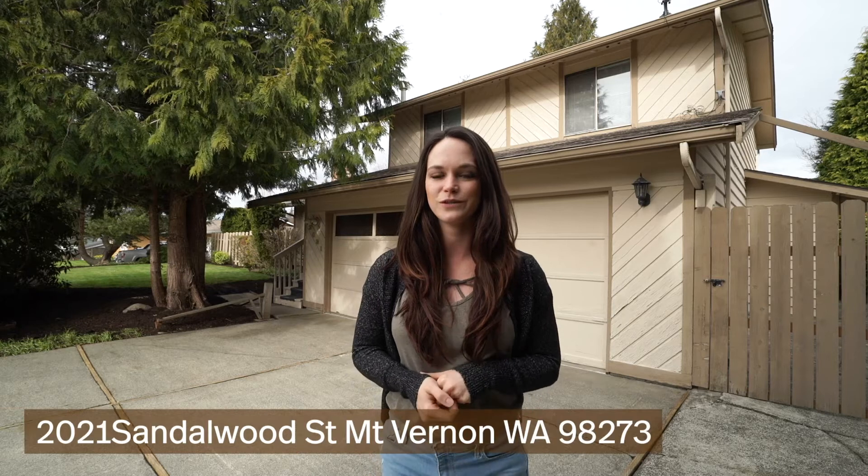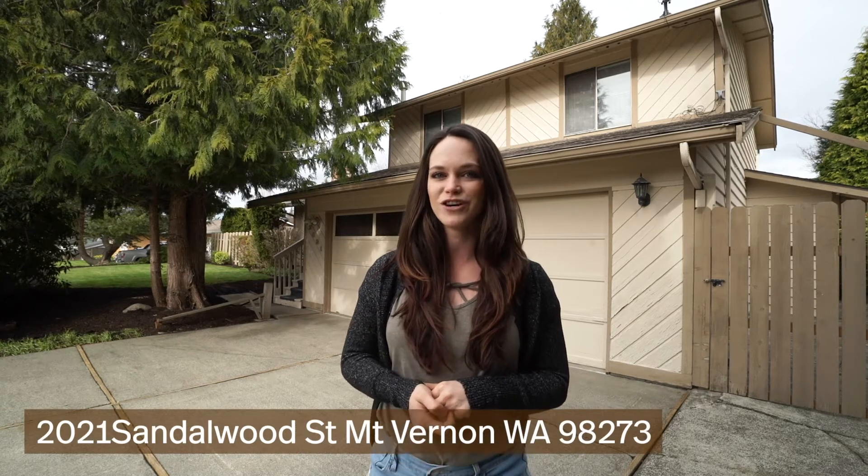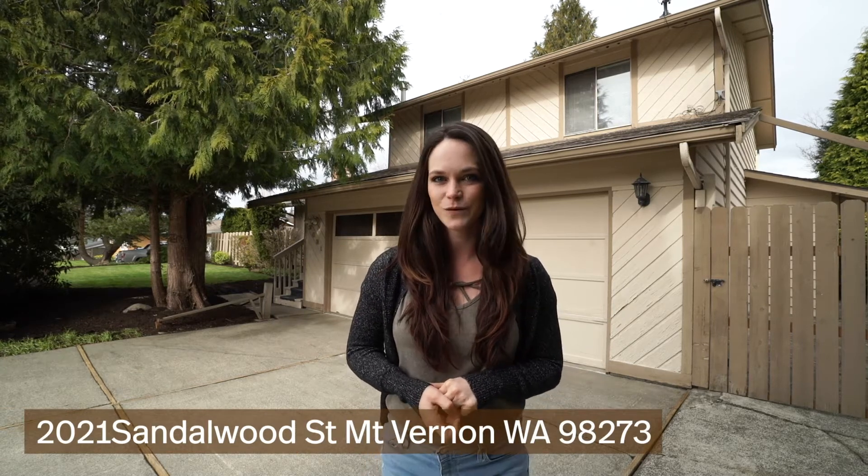Hi everybody, this is Laura Decora with Keller Williams North Sound here at my brand new listing at 2021 Sandalwood Street in Mount Vernon, and I'd love to give you a tour.